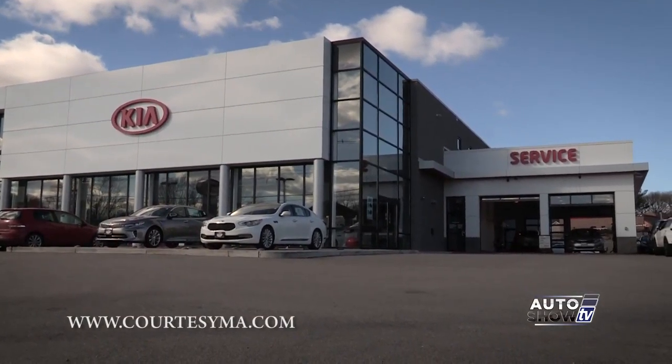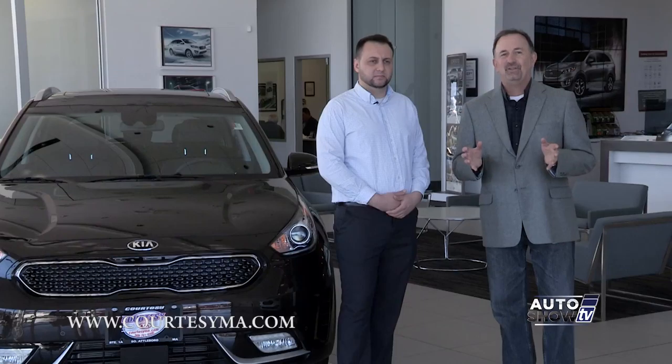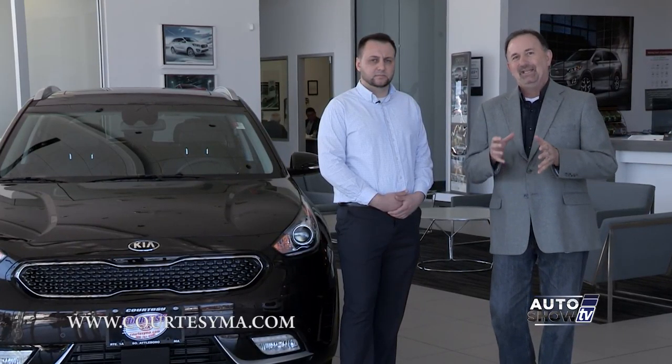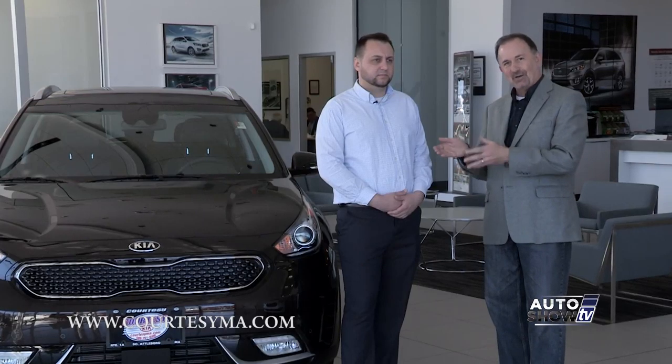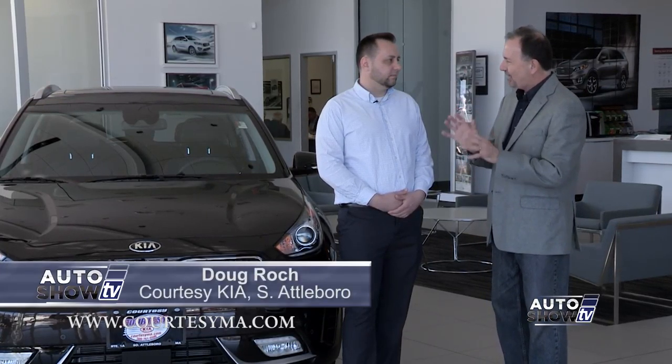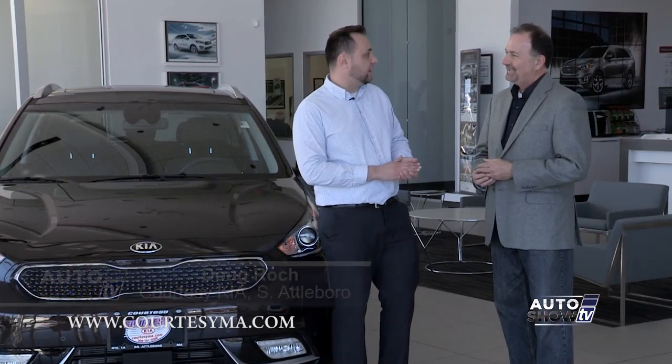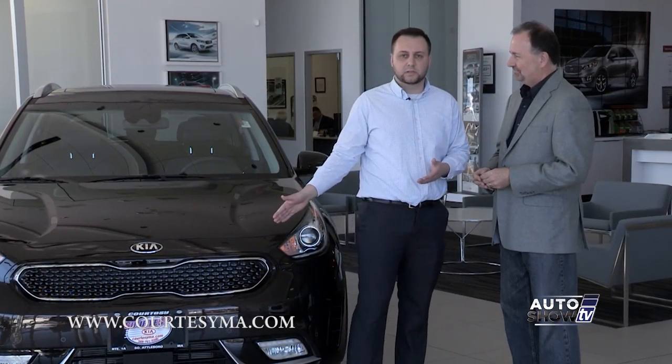We're at Courtesy Kia in South Attleboro this morning for a return visit because we want to check out the all-new Kia Niro. It's a new member to the Kia family. Doug Rock is here to tell us all about it — it's a very unique vehicle. Doug: Yes, John, thank you for coming back to Courtesy Kia. Let me introduce you to the Kia Niro.